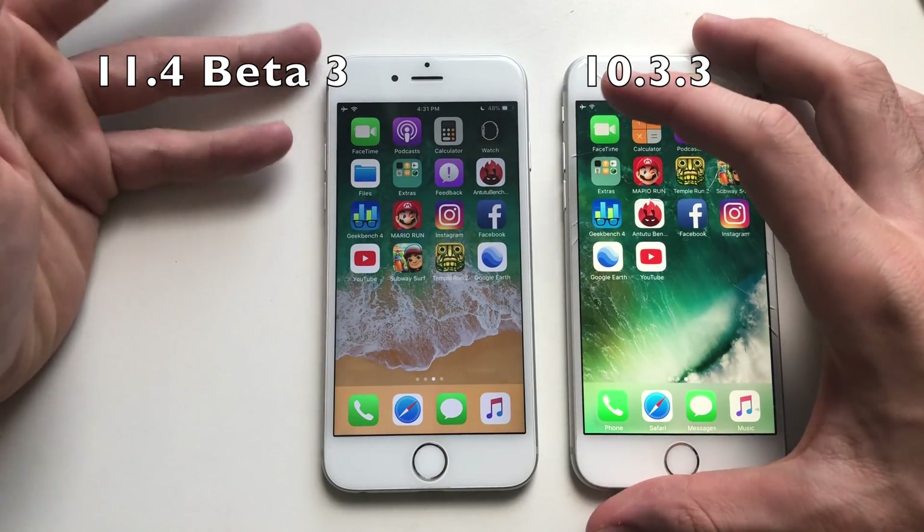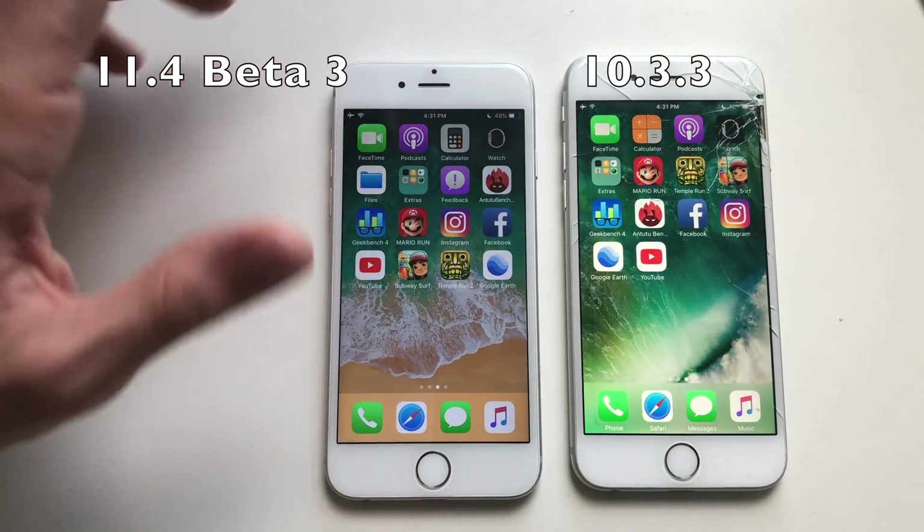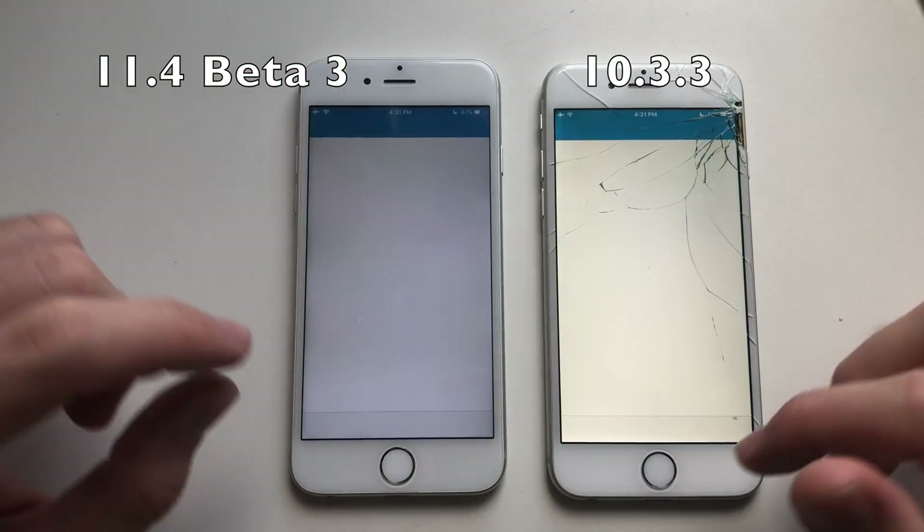With iOS 11 you can't really multitask on the iPhone 6 or 5s — it's just decent at best. Now going for a Geekbench 4 test.